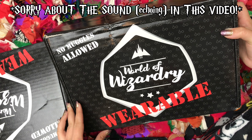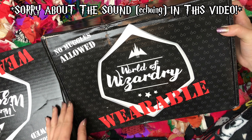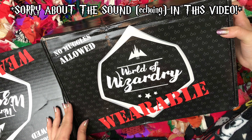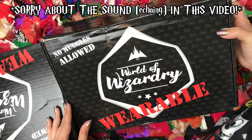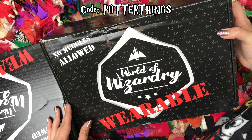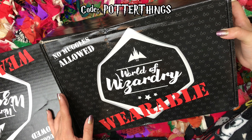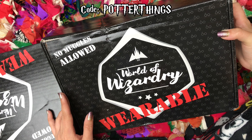Hey everyone, in this video I'm going to be unboxing the September and October Worlds of Wizardry wearable box from Geek Gear. If you're interested in this box, I'm going to go ahead and leave all the pricing information and other details in the description box. And if you use my code POTTERTHINGS, it'll save you 10% off any of their subscription plans and also enter you into a prize draw.